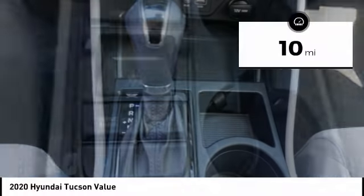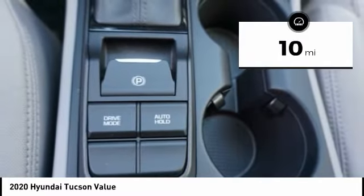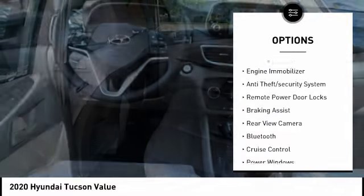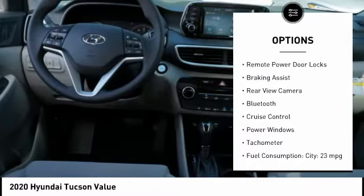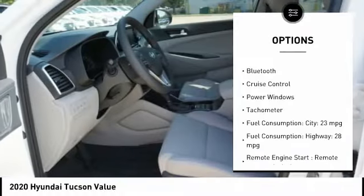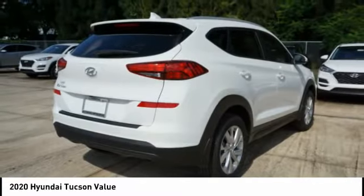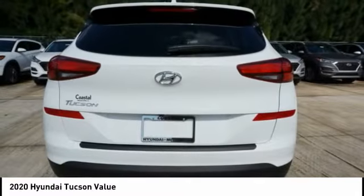This vehicle has less than 100 miles. Here are some of this vehicle's great options: tire pressure monitoring system, roof rails, stability control, engine immobilizer, anti-theft security system, remote power door locks, braking assist, rear view camera, Bluetooth, cruise control.